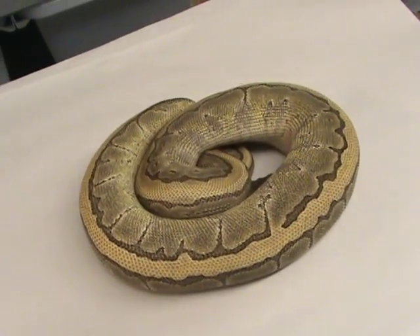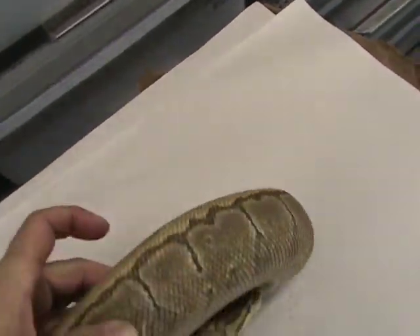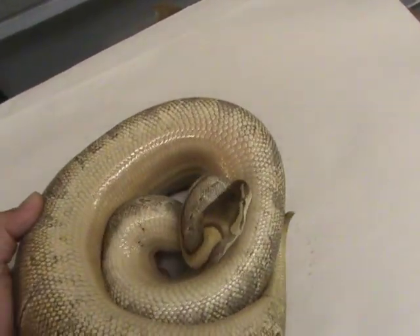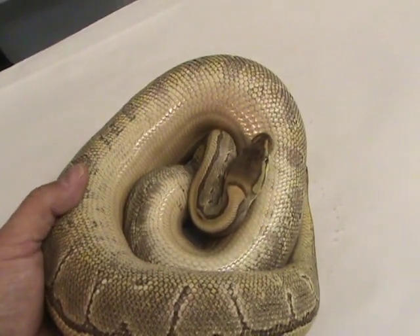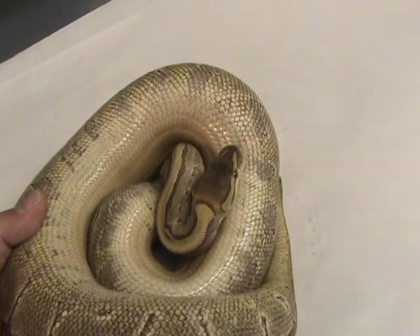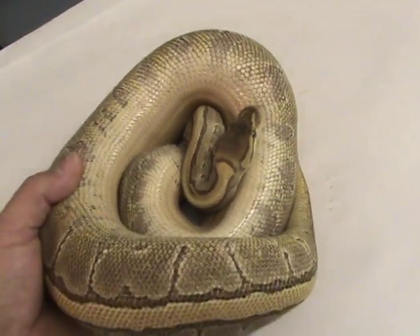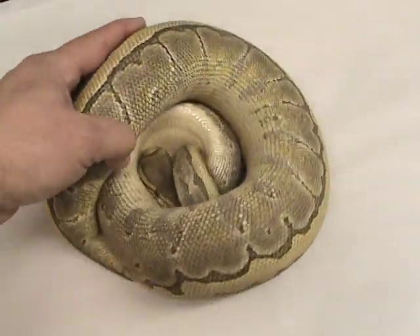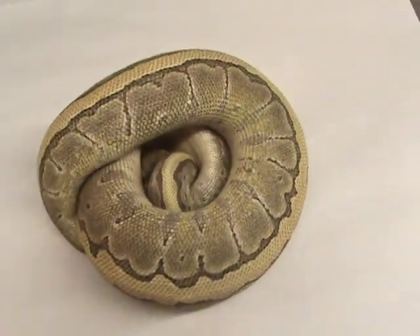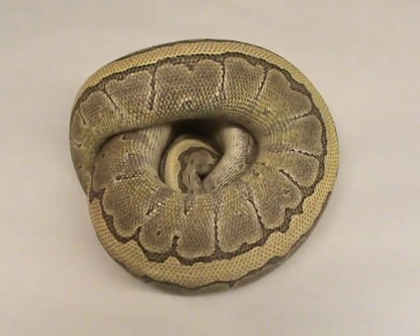Kingpin lesser platinum pinstripe — you can see, I'm not sure it shows up in the video, but she's got that little peach pink color on her belly, and that's just getting ready to go into shed. I mean, one thing — I should have bred her. Female kingpin, take two.